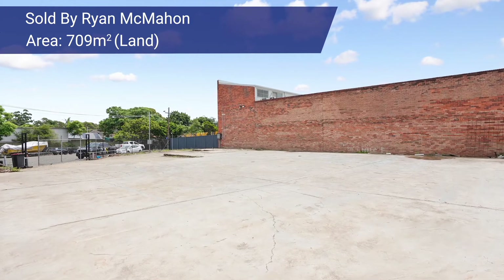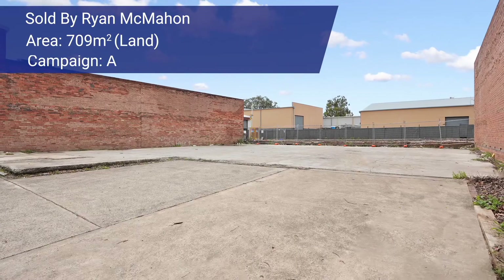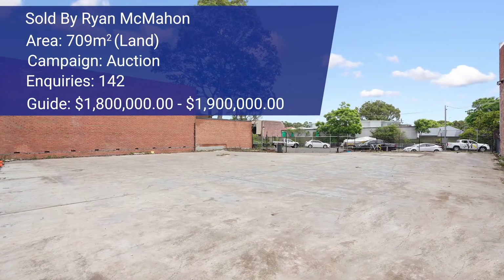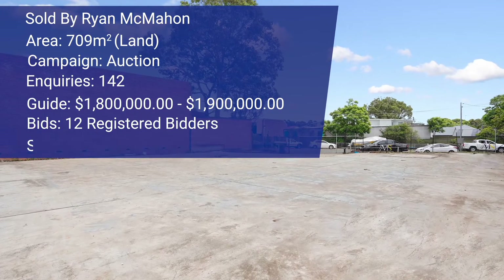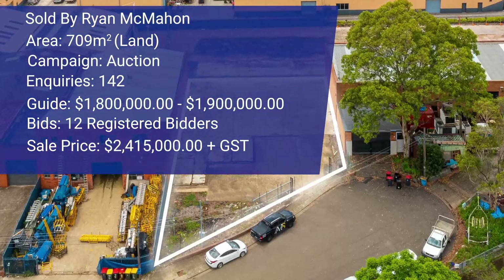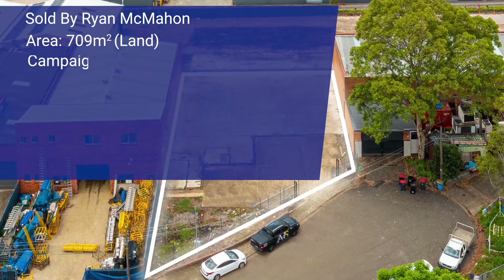Congratulations to all parties involved. Another sale transacted by Ryan McMahon was an auction at 5 Leadham Place at Riverwood. Ryan was approached by this vendor that only recently acquired the property in November of 2021. They found another opportunity and wanted to sell. The property was a 709 square meter vacant parcel of industrial land. Ryan put together a strategic marketing campaign and took the property to auction. He had over 140 inquiries, the price guide was around 1.8 to 1.9 million, and 12 registered bidders turned up. The sale price was a staggering $2,415,000 — a record rate per square meter for vacant industrial land at over $3,300 per square meter. An outstanding result. Congratulations to the vendor and to the purchaser on a strategically bought property.